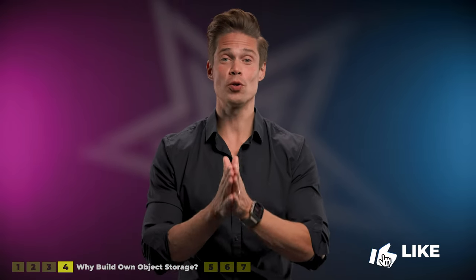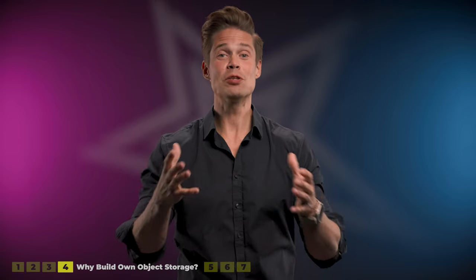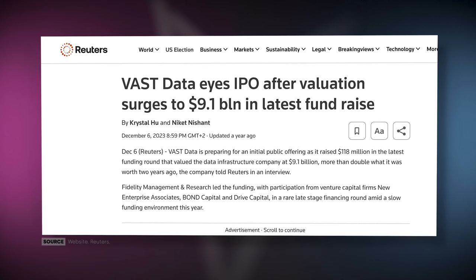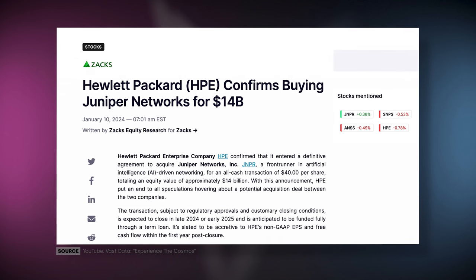VAST is undeniably awesome, so why not just continue partnering with them for file and object? Well, first of all, they will — VAST will continue to be an important partner for HPE. But at the same time, it is clear that HPE wants the whole spectrum of enterprise technologies in their portfolio, from networking to storage, compute, cloud, security, backup, management, and services. That's why they have bought OpsRamp, Morpheus Data, Juniper, and many others to fill the gaps. As for buying VAST data outright, there are approximately 9.1 billion reasons not to — after Morpheus Data and Juniper Networks, the price is simply too steep. So from this perspective, the best option was to DIY.